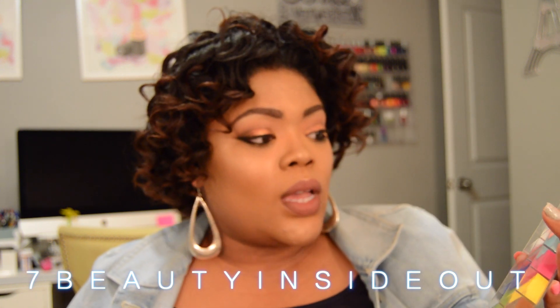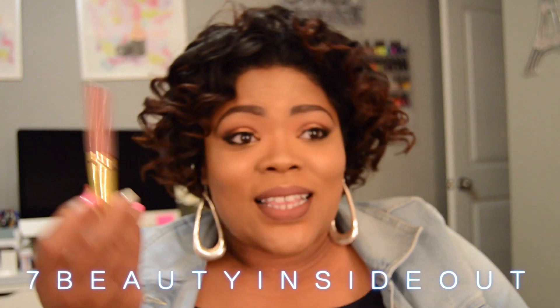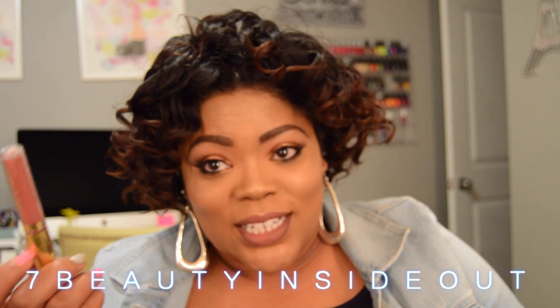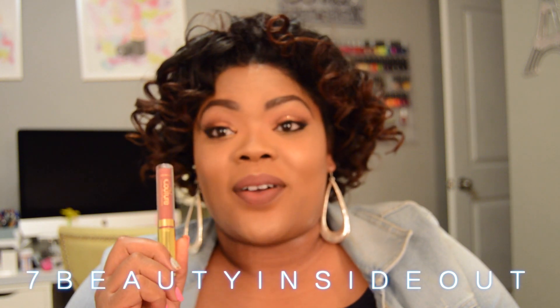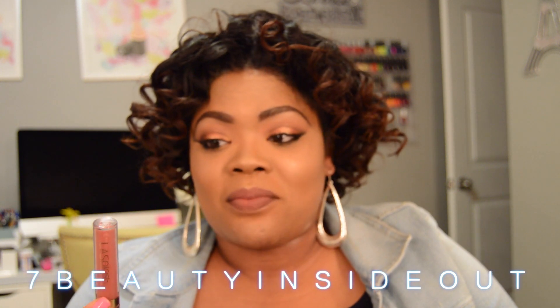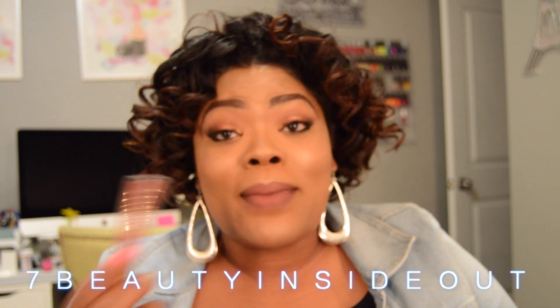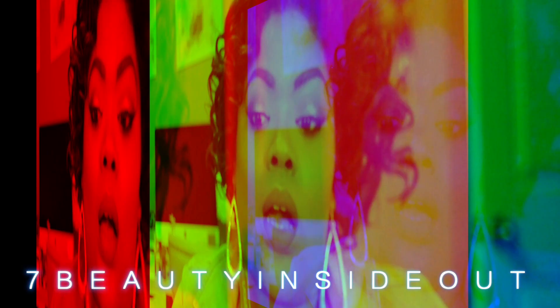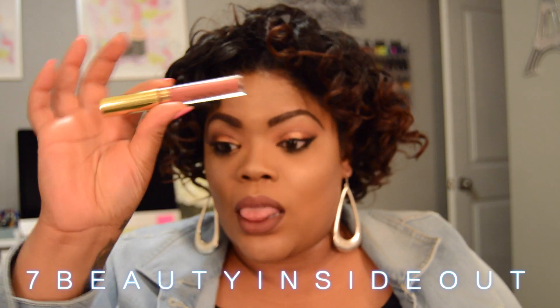I recently bought the Ellie's Flash lipsticks and did a video on those, but the shade Latte Confessions is amazing — I love, love, love it. It's definitely a favorite.